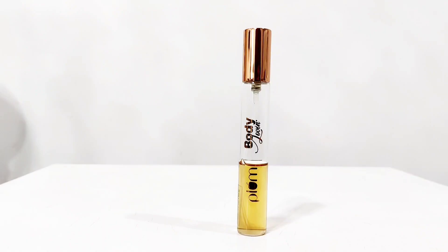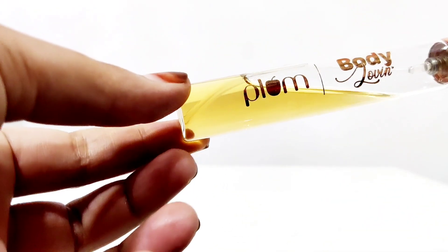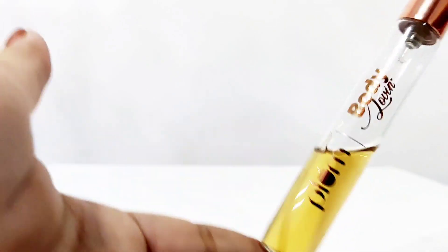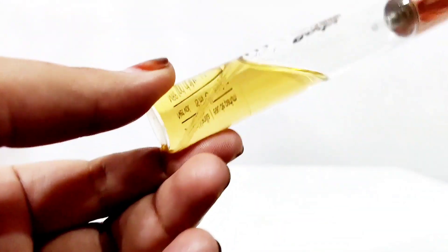Hey my lovelies, hope you all are doing well. Today we are going to talk about the Plum perfume range, which my beloved YouTube family members told me about a lot of times. Sorry for being late and not making a video sooner — I have done the perfume review now so I will tell you about it.